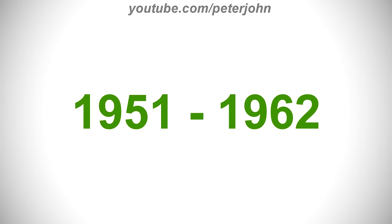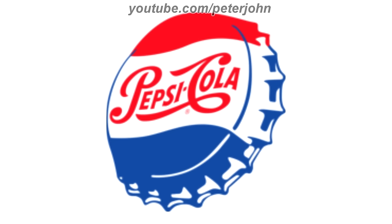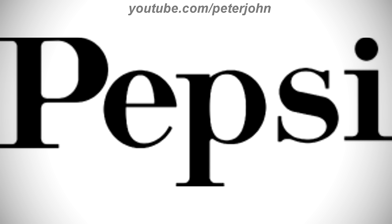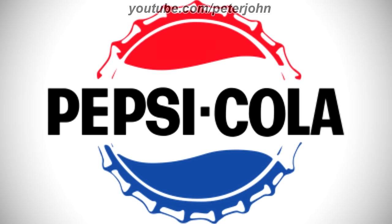1951 to 1962, the word Drink has been removed and the font has changed. 1950 to 1962, the text is now on a bottle cap. Here is the print version and the front version. 1962 to 1971, there is the word Pepsi in black text. 1962 to 1969, there is a red, white, and blue bottle can, and on it there is the word Pepsi Cola in black text.